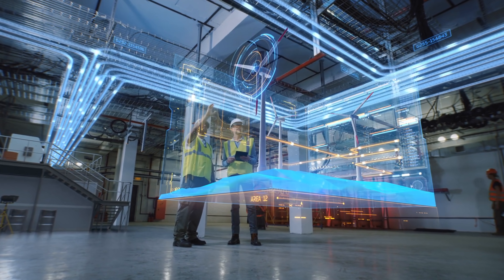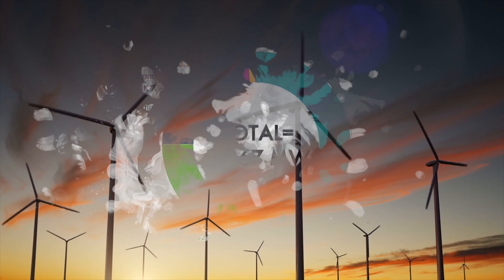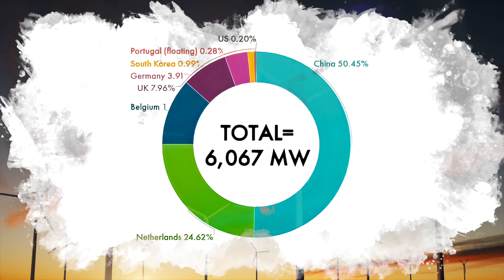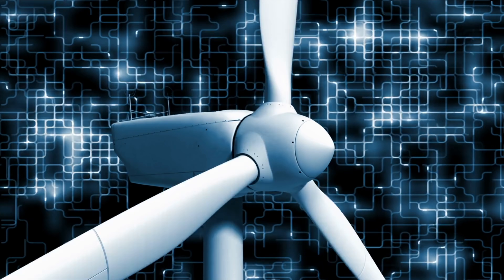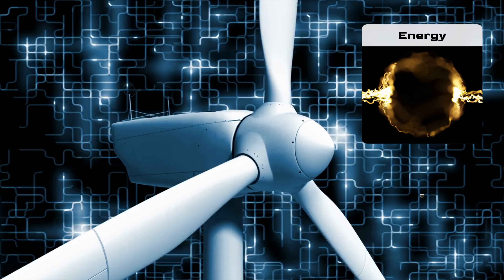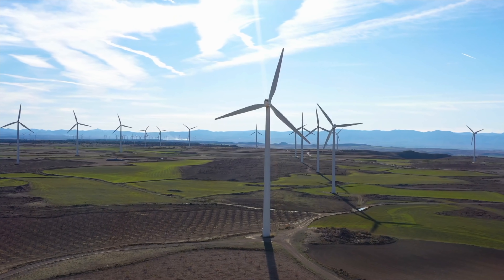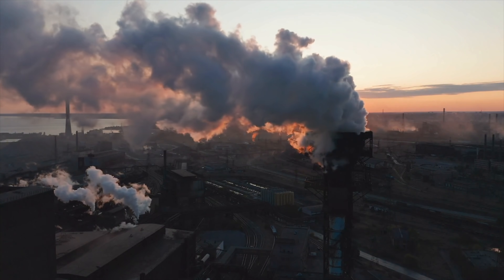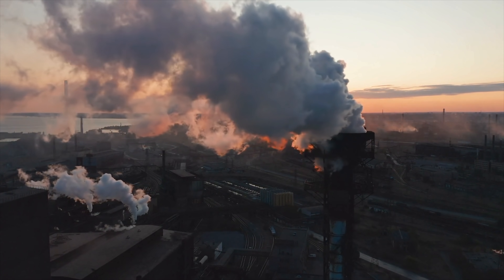Wind power is among the most commonly used and fastest growing renewable energy sources on the planet, with 93 gigawatts of new capacity installed in just 2020 — a 53% year-over-year increase according to the Global Wind Report. Today, most wind energy involves massive turbines using giant blades to transform wind's kinetic energy into electricity. Wind farms the world over have made a massive impact on reducing global carbon emissions, eliminating over 1.1 billion tons of carbon dioxide around the world.